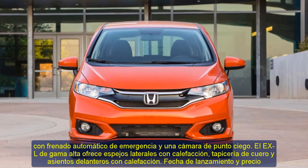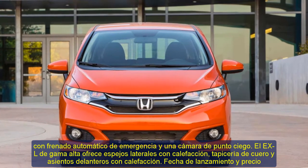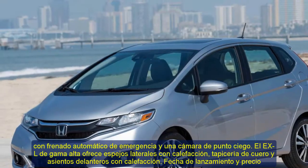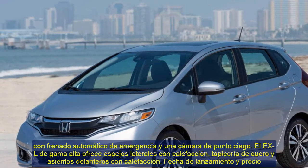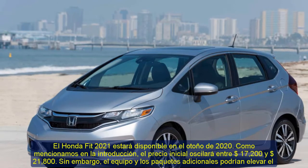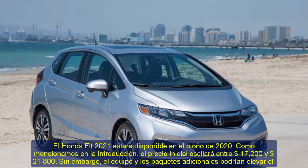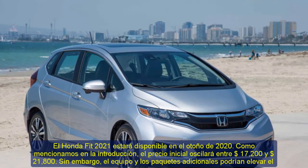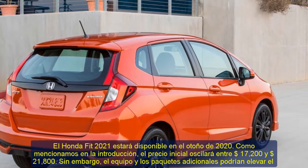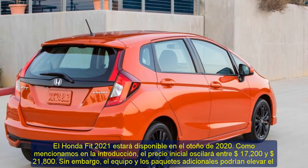Even in that case, the 2021 Fit will be the most affordable model in the class. The destination charge is included in the price for every trim level. Moreover, certain rumors claim that the upcoming hatchback will get a hybrid powertrain as well, with the Japanese company developing an innovative two-motor hybrid system dubbed Honda E that could be included in the new subcompact hatchback.